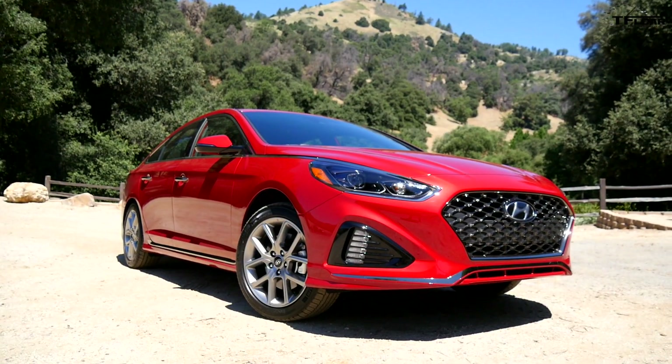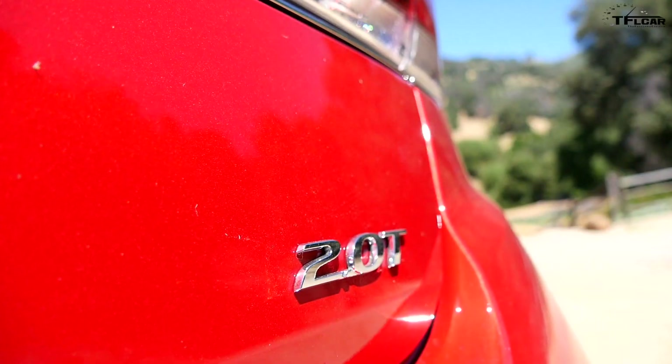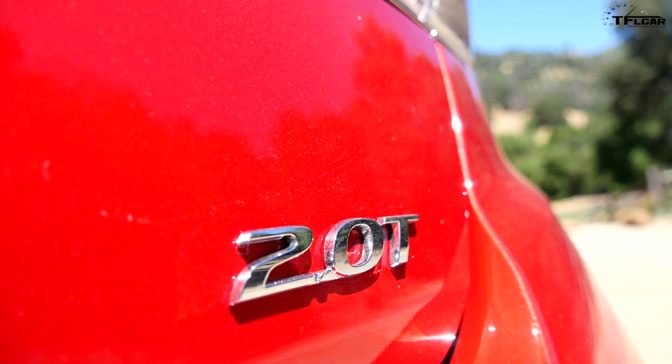Howdy folks, Nathan Adlin here with the Fastlane Car. I am in Southern California — so southern that about 15 miles that direction is the border of Mexico — and behind me is the 2018 Hyundai Sonata. Coming up next: five unexpected surprises, because we can't talk about driving impressions until the embargo is up, but we can tell you about the five unexpected surprises.